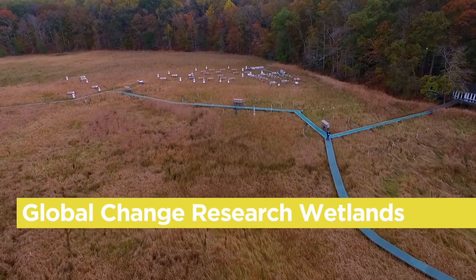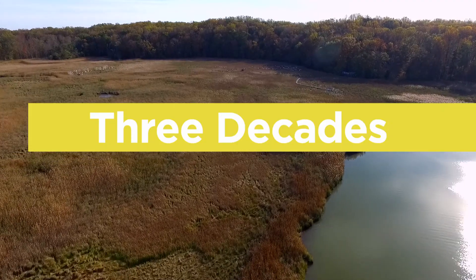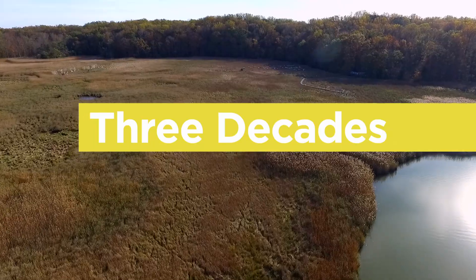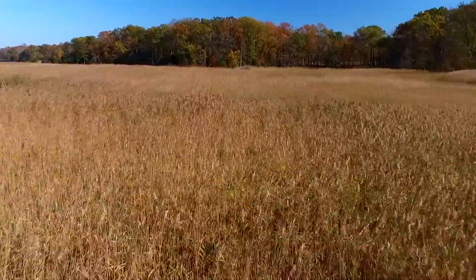The work that's done here is very much informing policy related to protecting, conserving, and restoring tidal wetlands globally. This site now has three decades of scientific work done on the issue of climate change in tidal wetlands. We're building models that can forecast the next century.